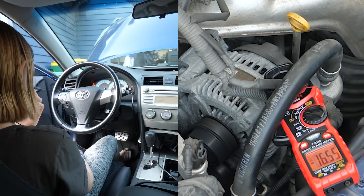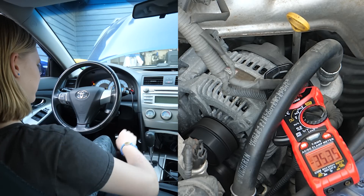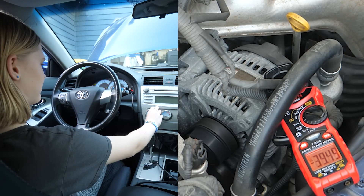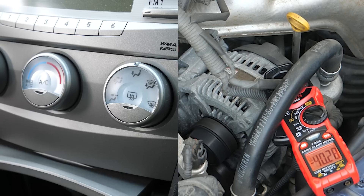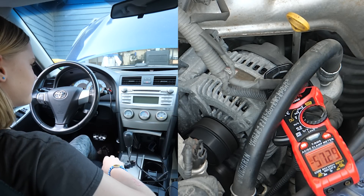Switching on the headlights, we see they draw an additional 11 amps for a total of 27. The blower fan set to high draws around 12 amps for a total of 39. But the biggest consumer of all is the rear window defrost, pulling 18 amps for a total of 57 amps.